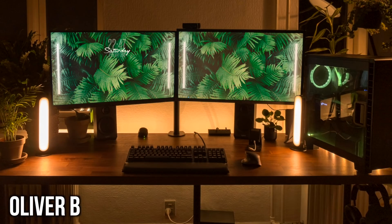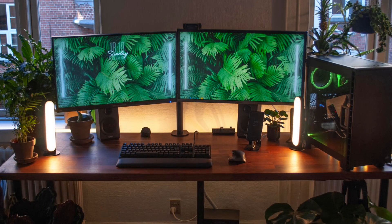First up we have Oliver, and you guys already know this is some Room Tour Project stuff — I feel like this was handmade to fit the series and my style. I'm loving the warm cozy lighting behind the desk and on the desk as well, mixed in with a lot of greens from the plants and the wallpaper. This is awesome.